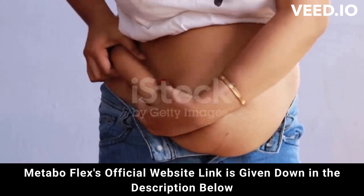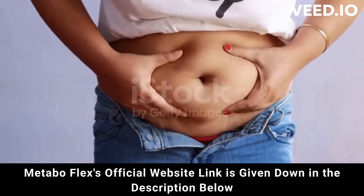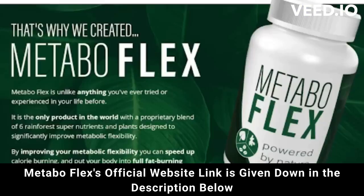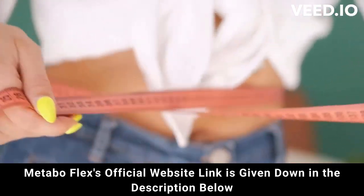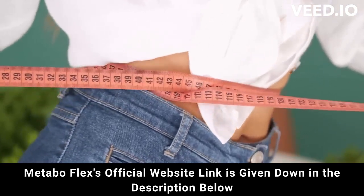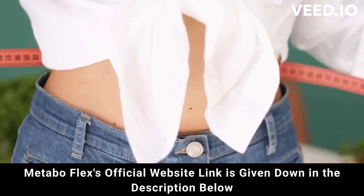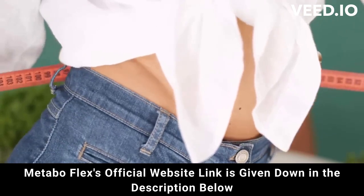MetaboFlex is FDA approved and has passed safety tests to be approved. But attention — be careful where you go to buy. Do not run the risk of having your data stolen or even your card cloned. I'm here to help you. I really hope that I have helped you with the MetaboFlex review, and again be careful. If you have any questions, go to the official website and see all the details.